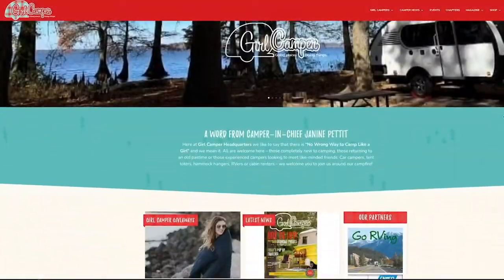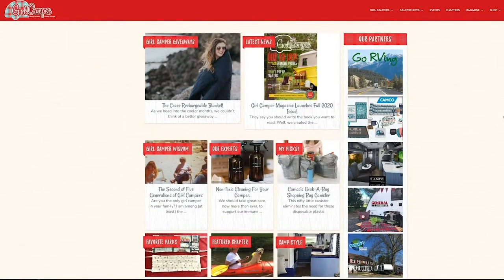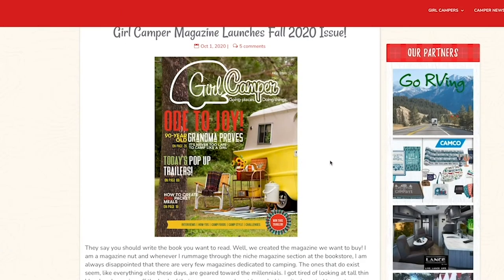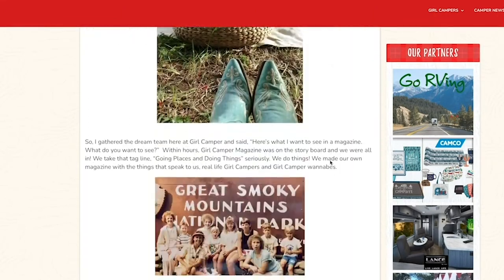It's a chance for the ladies in the industry to learn about camping from the campers and to learn about the industry. Girl Camper is a multimedia platform — we have a podcast, a website, Girl Camper guides, and recently we began a magazine.